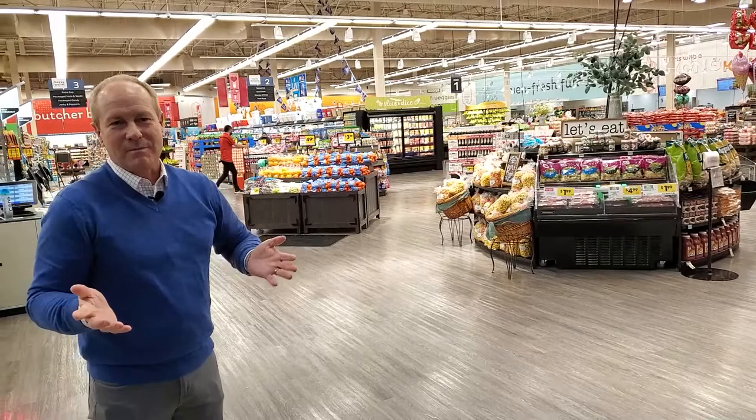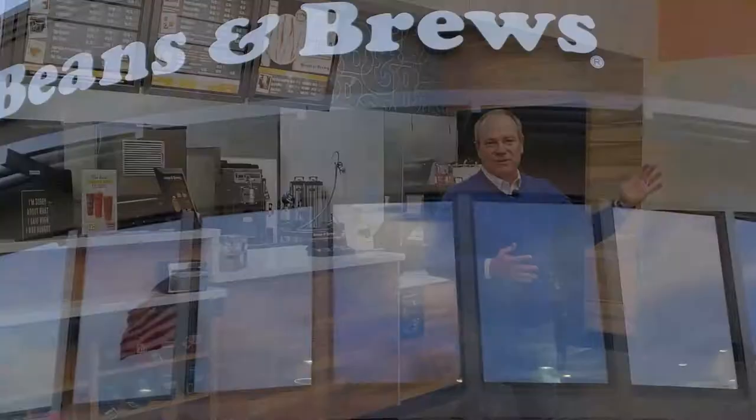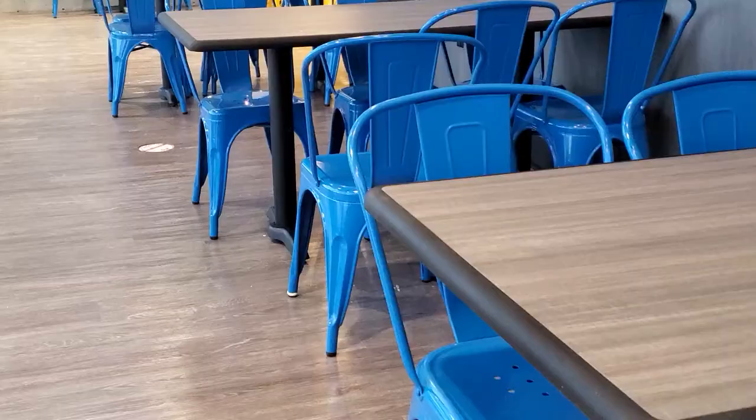Up in this corner of the store is where I think we've added a couple of the coolest new features here in West Jordan. This is our new Beans and Brews coffee shop. We're so excited to have this be part of our new store. We have our beautiful new glass atrium seating area where you can come and get one of the delicious offerings from our Beans and Brews.